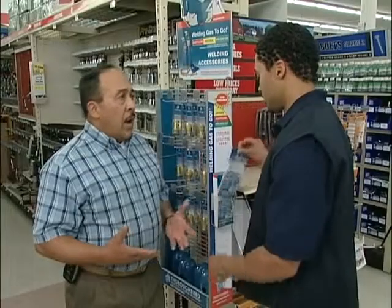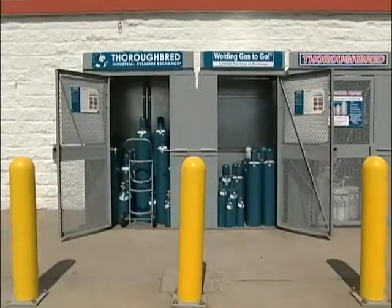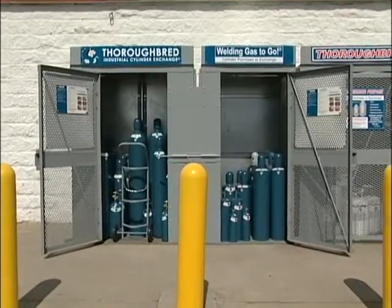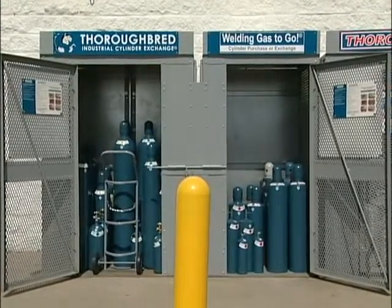Safety. Safety begins with product knowledge, which is your thorough understanding of what you are selling and how it is used. Above all else, remember safety first. Familiarizing yourself with welding and cutting gases will help you in identifying your customers' needs and in the safe handling of these products.